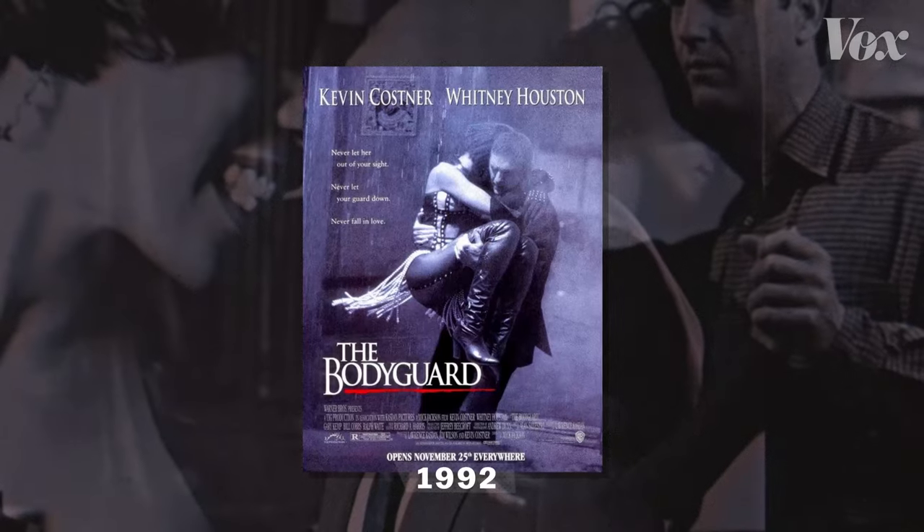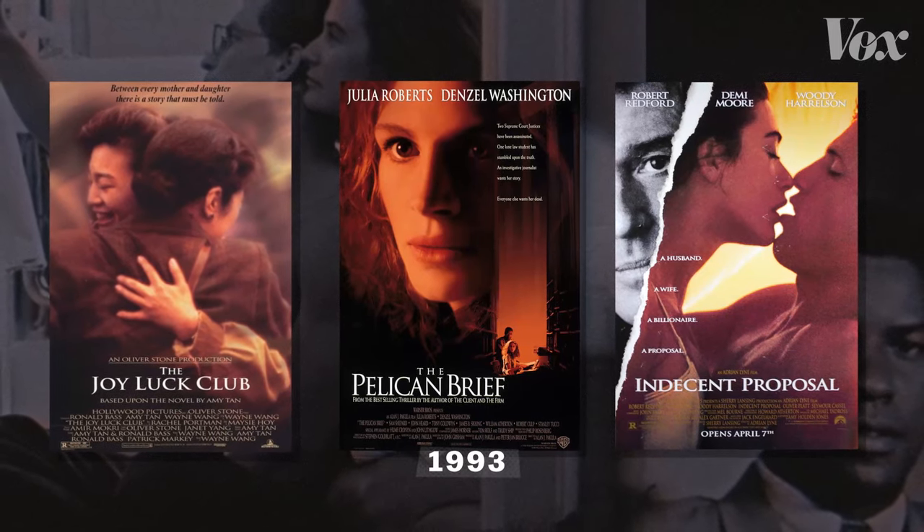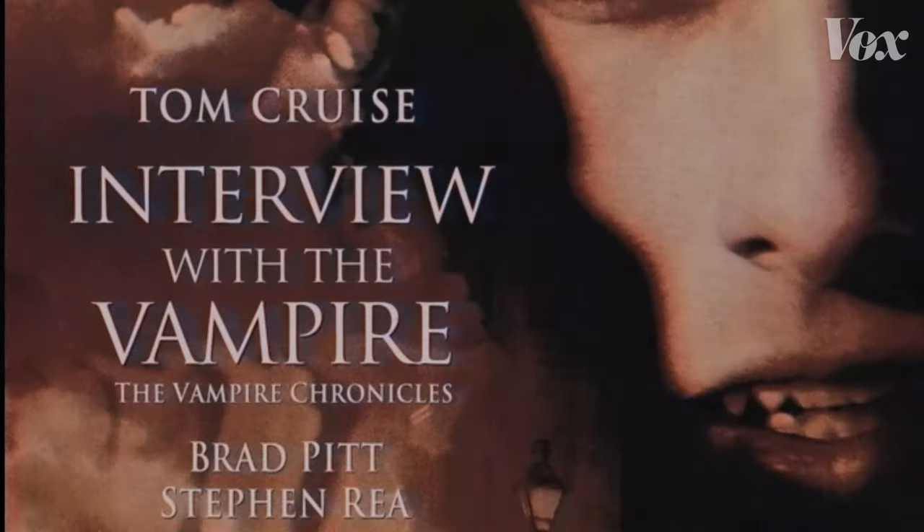After that, it was on The Bodyguard and Scent of a Woman. Then it was on three 1993 box office hits. By 1994, it was everywhere.